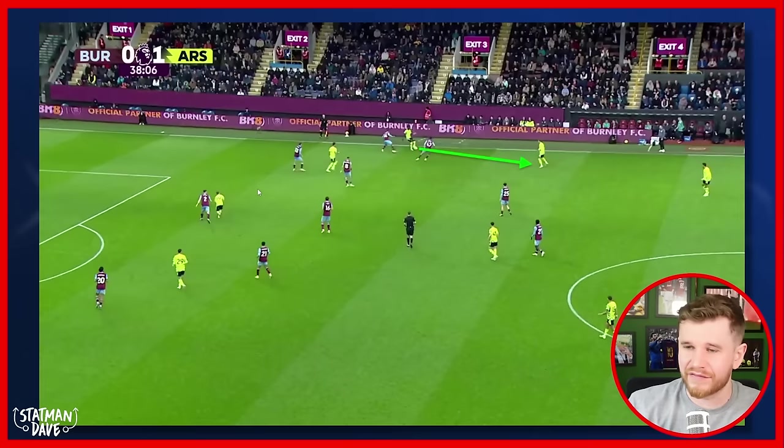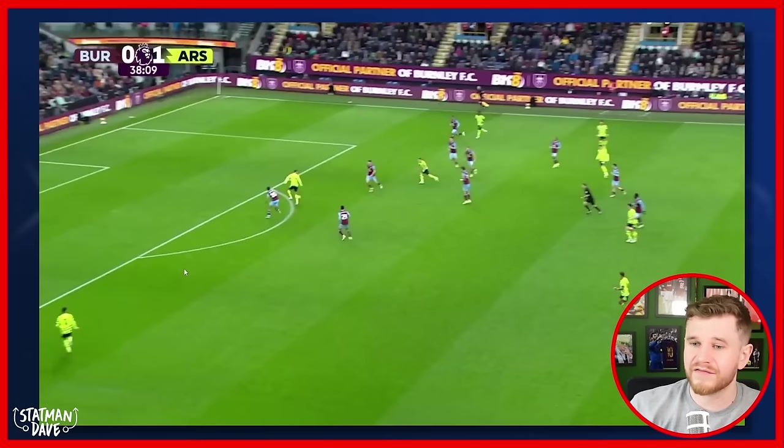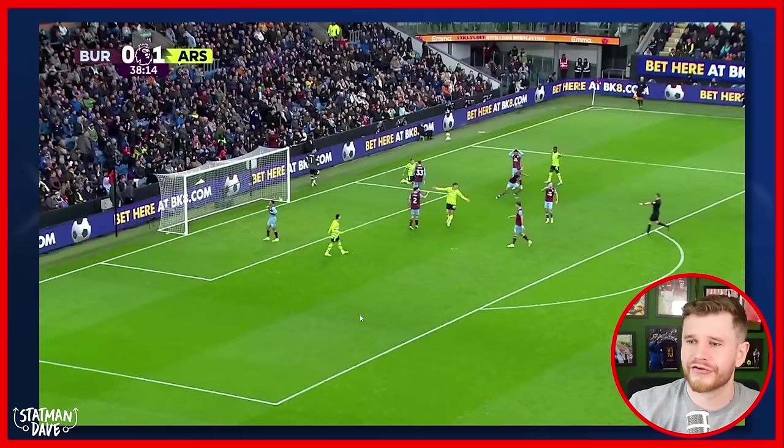That consequently opens up even more space for Trossard. The width is created by Saka, it's dropped back inside, and now Arsenal have a real problem for Burnley. Trossard has pulled over and drawn O'Shea to deal with him, which opens up a massive amount of space for Kai Havertz to run off the ball and spin in behind the defence, receiving a brilliant pass from Odegaard. The first touch from Havertz is good, the little flick to Trossard — and Trossard is brought down for the penalty. That all comes from the interchange: Ben White starting deep, Odegaard dropping off the line to get the ball, Ben White providing that attacking thrust and drawing out a centre-back, Trossard's movement drawing the other and creating space for Kai Havertz's spin behind. A perfection of a through ball from Martin Odegaard.